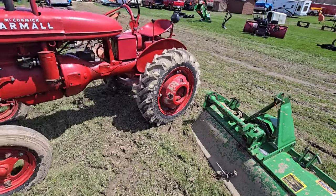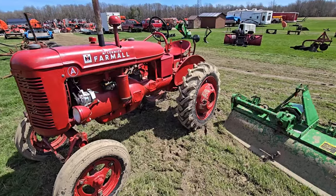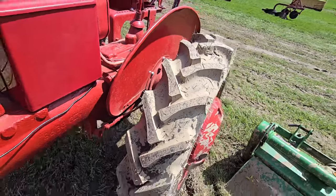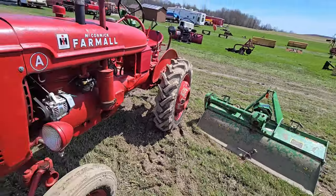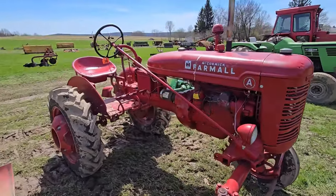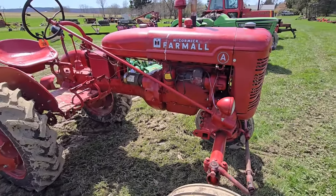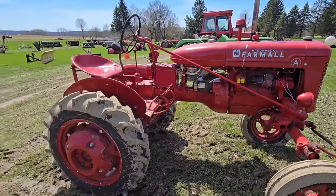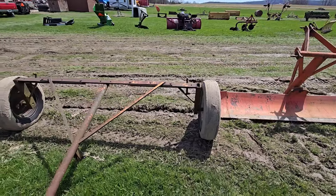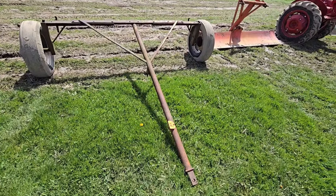Here's a McCormick Farmall Model A. It's got nice weights in the back. The skins look great on this — actually, they look like they're brand new. Nice little tractor with the offset seat. That's a gasser. Here's a back blade next to that tractor. Then you've got a set of wheels, and I don't know what else that has — just a bar going across so you can make something out of it.